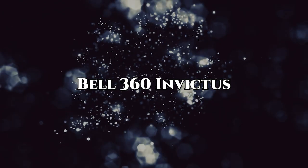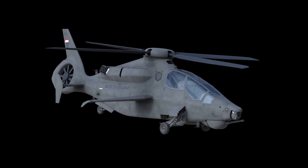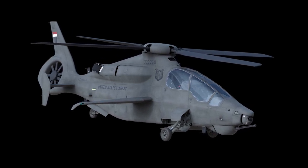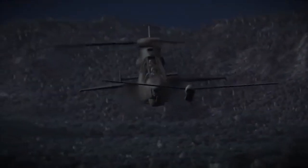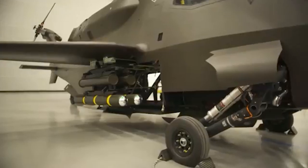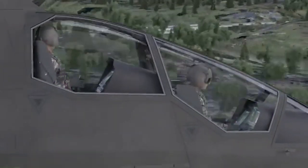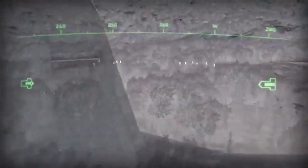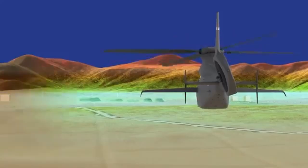Next is the Bell 360 Invictus. The Bell 360 Invictus is a cutting-edge aircraft designed for the U.S. Army's Future Attack Reconnaissance Aircraft, or FARA, program. It features unparalleled maneuverability, advanced speed, range, and agility, making it suitable for both urban and rugged terrains. Armed with a 20mm cannon and an internal payload bay for modular launchers, the Invictus is ready for any combat scenario.